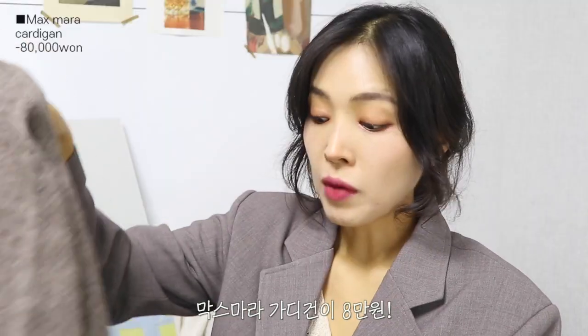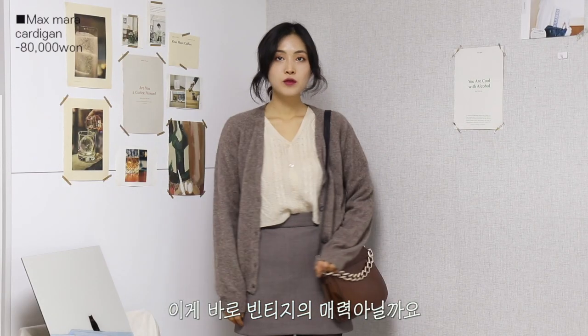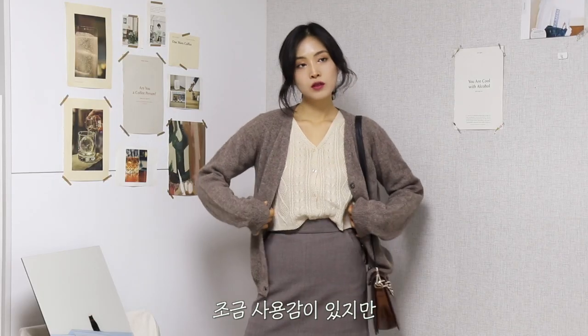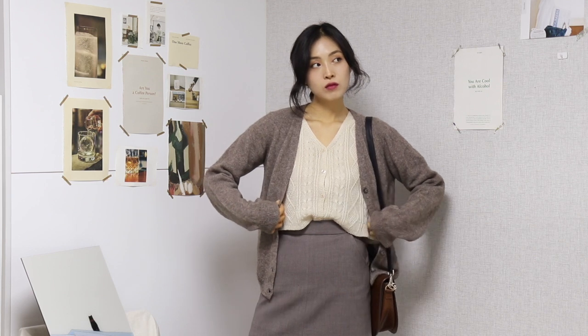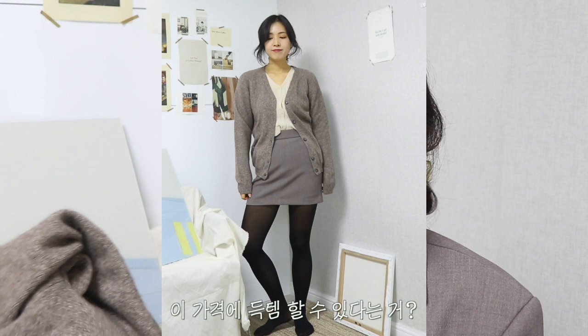굉장히 매력적인 코코아 컬러의 가디건인데요. 얘는 막스마라 제품이고요. 얼마냐면 막스마라 가디건이 8만원? 이게 바로 빈티지의 매력 아닐까요? 좀 사용감이 있지만 그래도 되게 좋은 퀄리티의 제품들을 이 가격에 득템을 할 수 있다는 거?